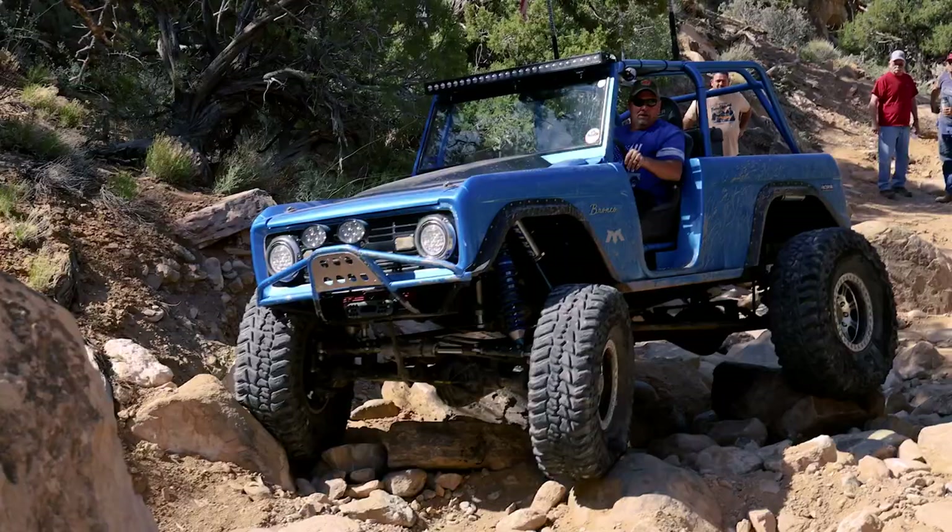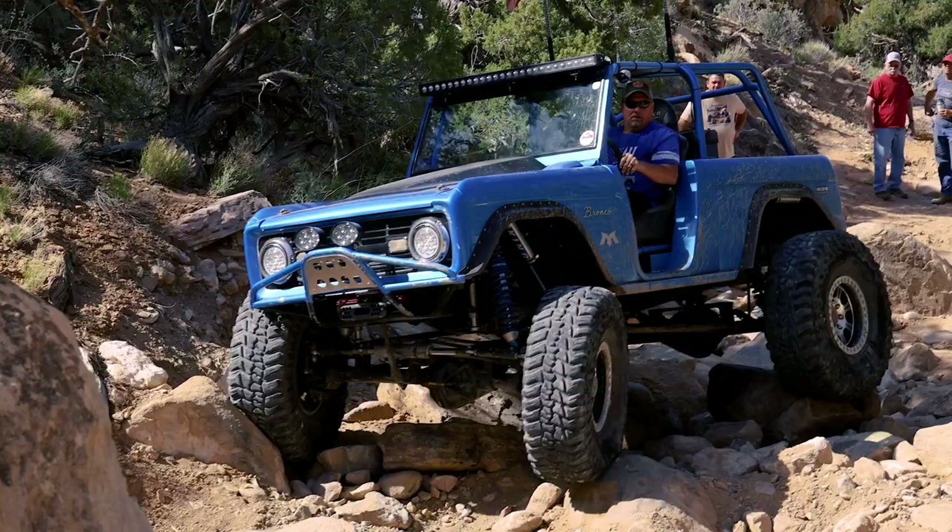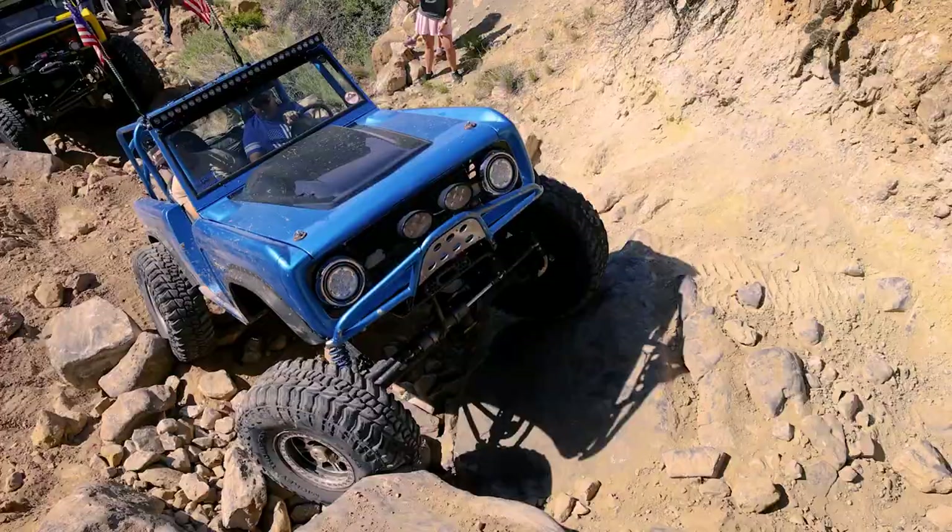Hi, I'm Terry Hawkins from Montrose, Colorado. We're in the beautiful Moab right now for Bronco Safari. Beautiful weather, lovely day to be out playing on the rocks.